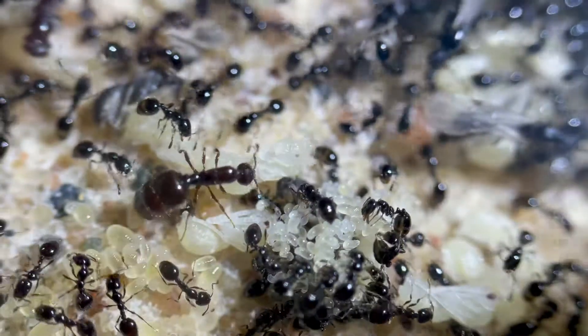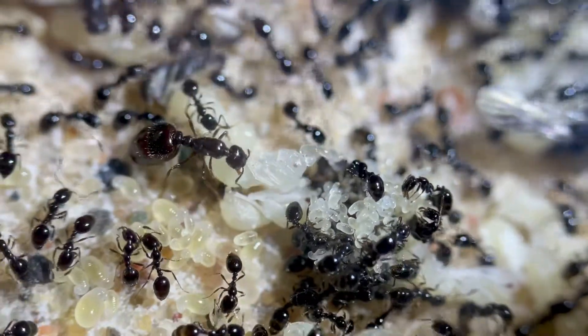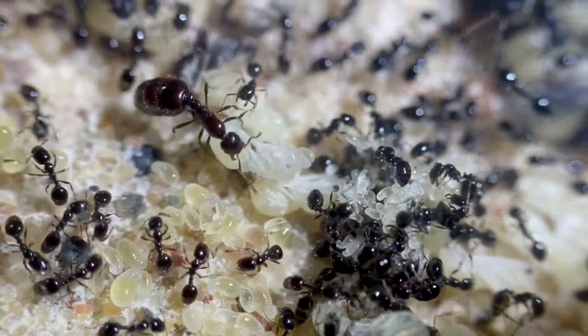As a funny last note, I've noticed that the queen is pretty protective of her brood — she likes to carry it around. That's about all for today. Bye.